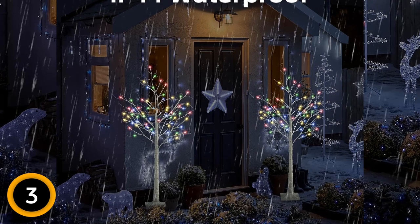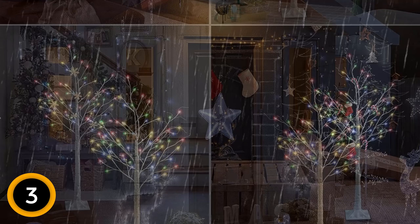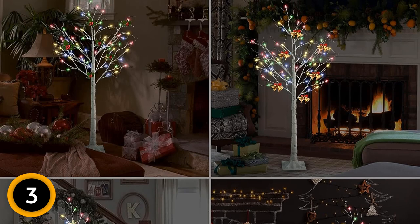This birch tree light serves as a convenient and eye-catching decoration, perfect for various spaces such as your home, bedroom, office, children's room, restaurant, porch, pavilion, lobby, pub, driveway, wedding, party, garden, balcony, and patio. Illuminate your surroundings with this stunning Christmas tree, transforming your space into a festive wonderland.